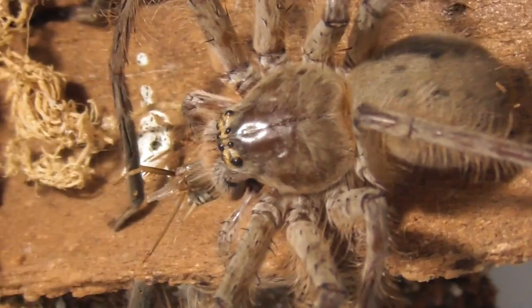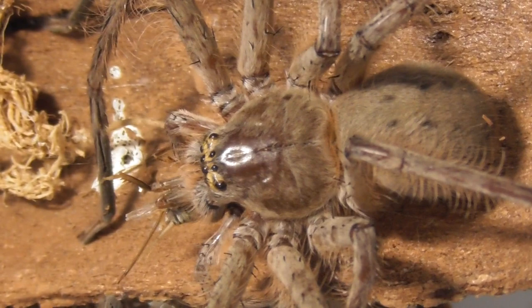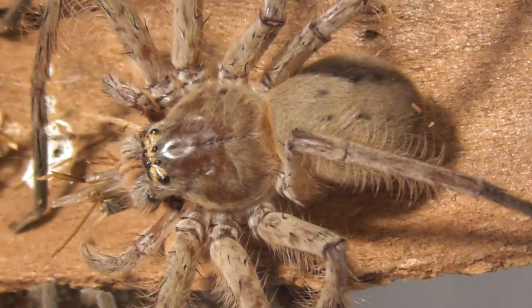Here is quite possibly the titan of Aussie huntsmen, Typostola Barbata. I didn't film the actual takedown — was it because I forgot to press record or something? No, who could possibly be stupid enough to do that?